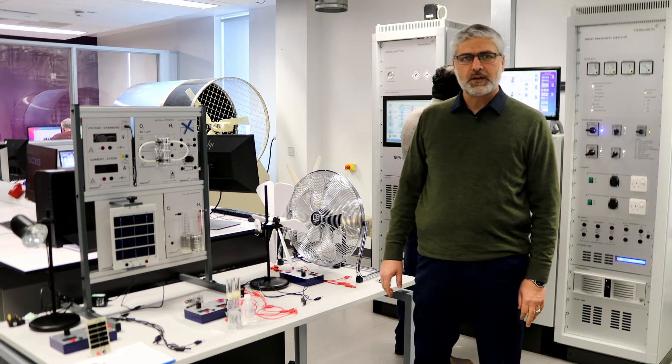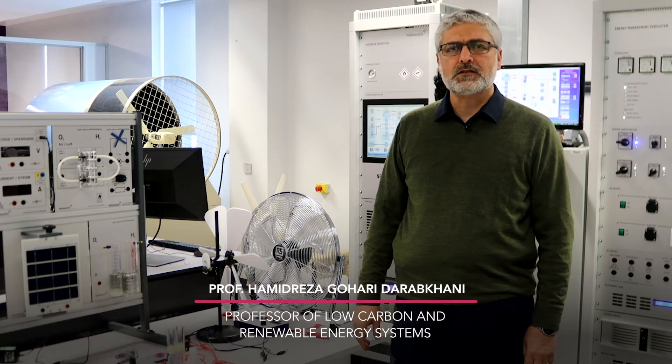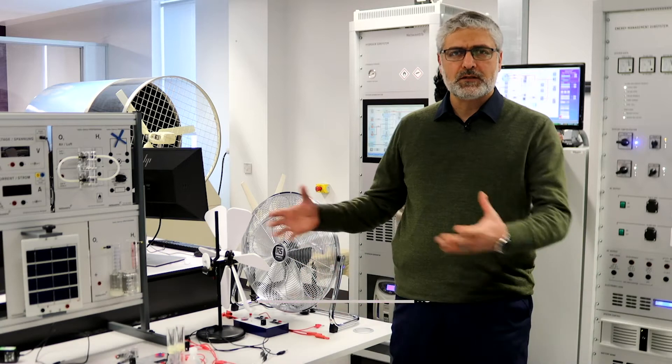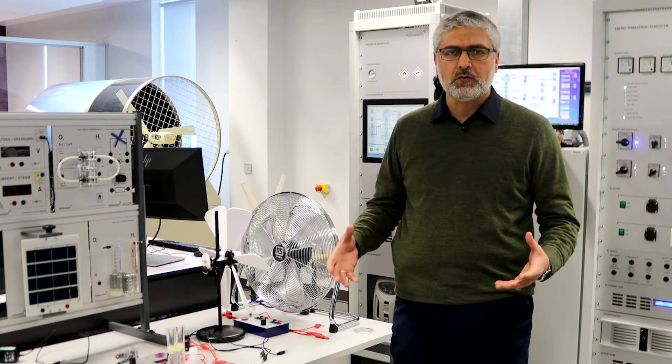This is Hamid Reza Gohari Darabhani. I'm a professor of low carbon and renewable energy systems. I'm part of the Centre for Renewable Energy and Sustainable Engineering, and today I'm here to present the Renewable Energy Lab and the state-of-the-art facilities we have here in our school.